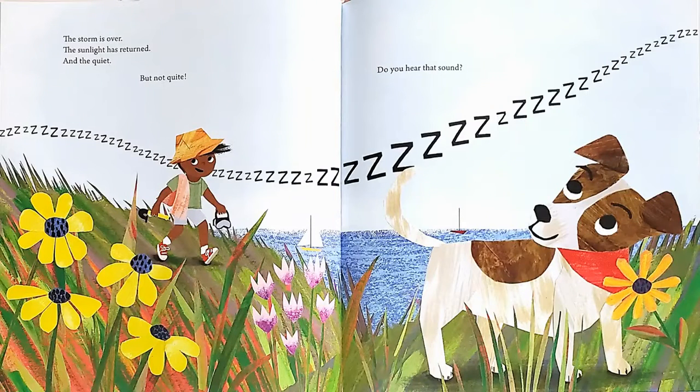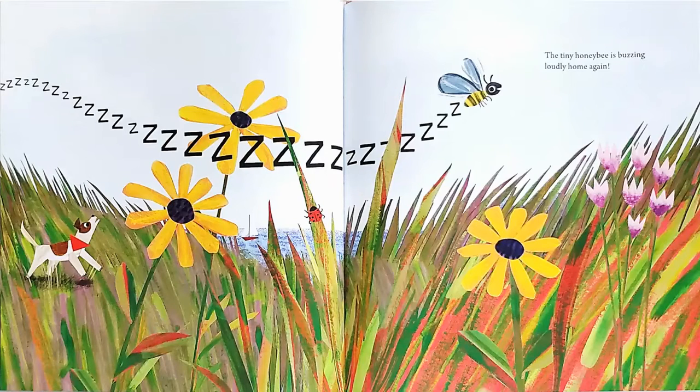The storm is over. The sunlight has returned. And the quiet? But not quite. Do you hear that sound? The tiny honeybee is buzzing loudly home again.